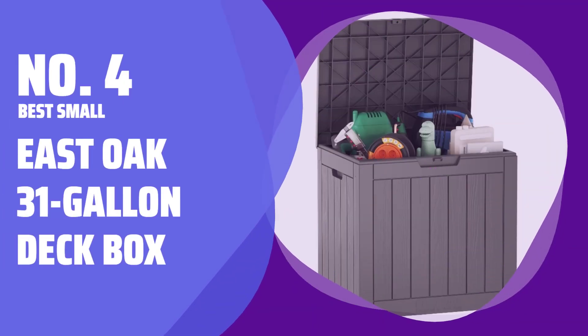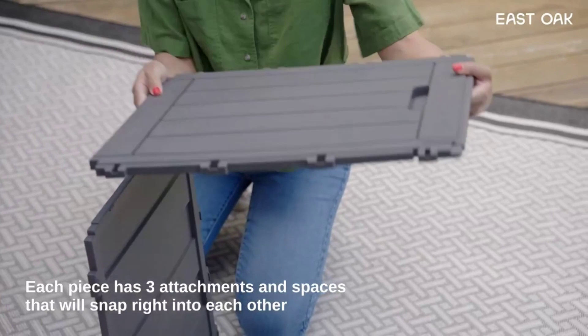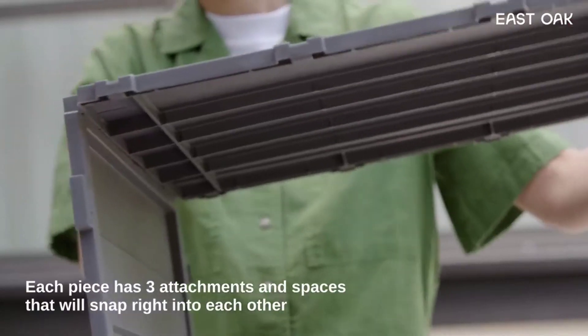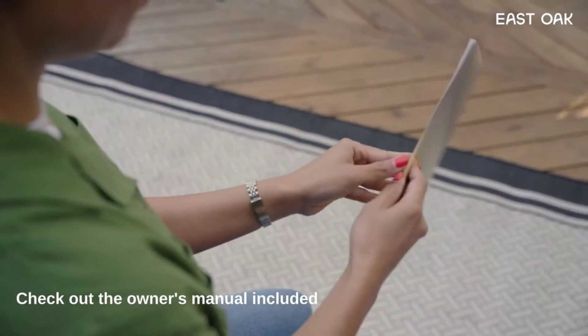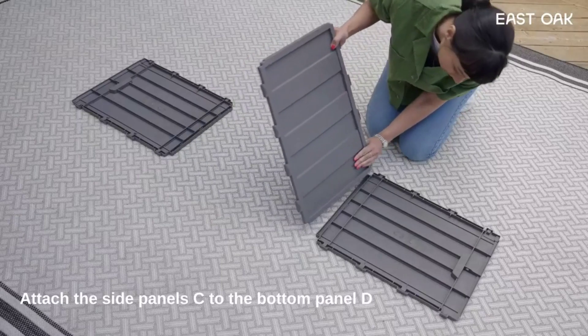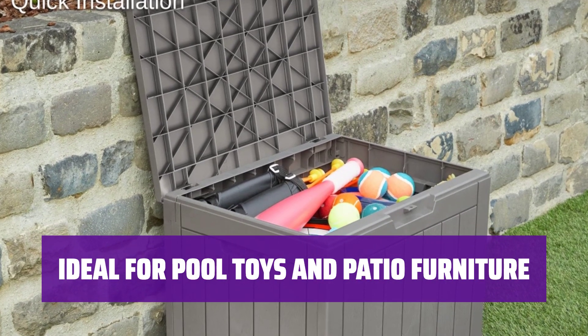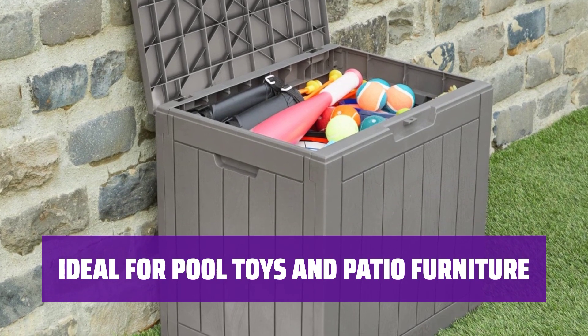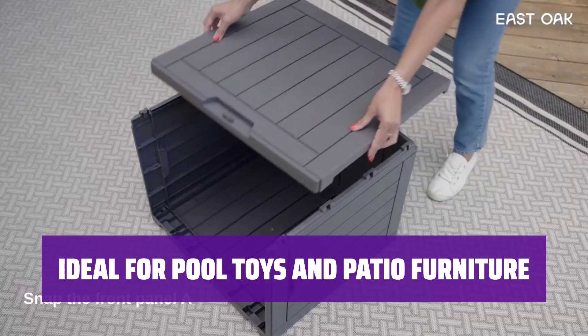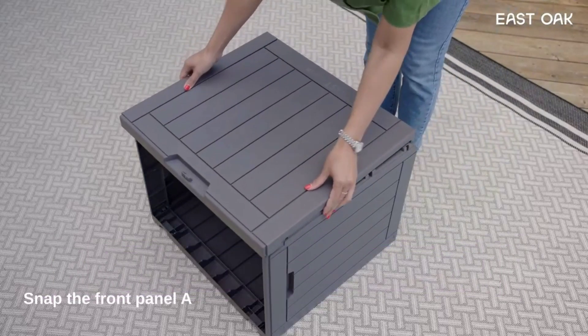Number 4 Best Small: East Oak 31 Gallon Deck Box. Need a compact yet spacious outdoor storage solution? East Oak's 31 Gallon Deck Box is shockingly roomy and features impressive capacity for all your outdoor essentials. It's padlock compatible for added security. Whether you need to store pool toys or patio furniture cushions, this deck box is the perfect size. With a 170-pound weight capacity on the lid, it's also safe to use for extra seating.